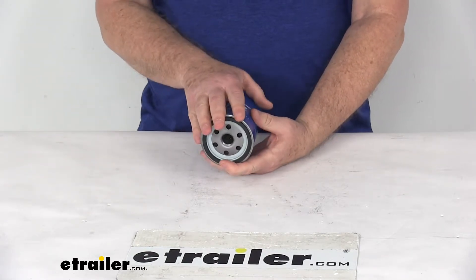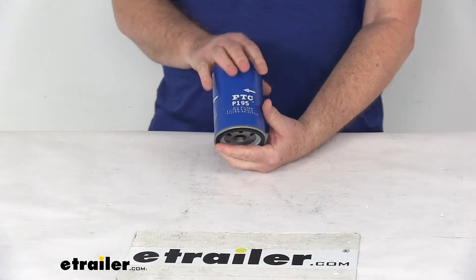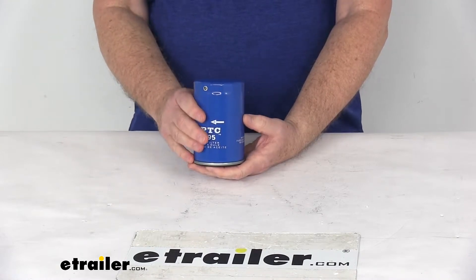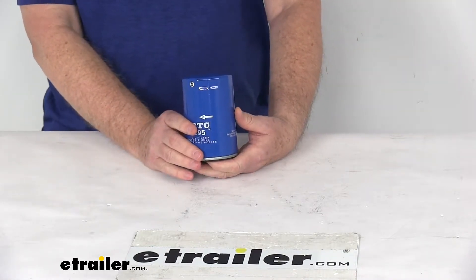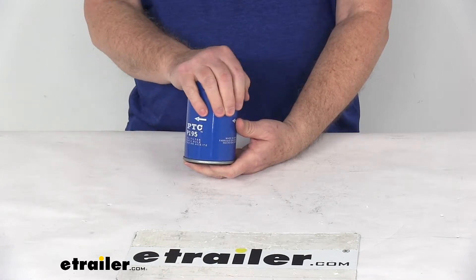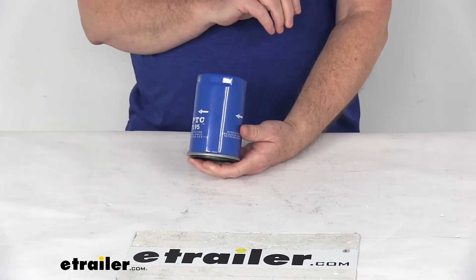Now this oil filter traps harmful contaminants to keep your engine running smoothly. It is designed for both conventional and synthetic oils. It does use a molded nitrile anti-drainback valve, which will deliver startup engine protection. It has a spring-activated bypass release valve, which is pressure-sensitive and more responsive.